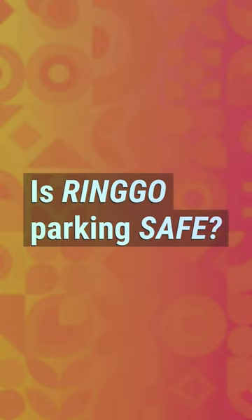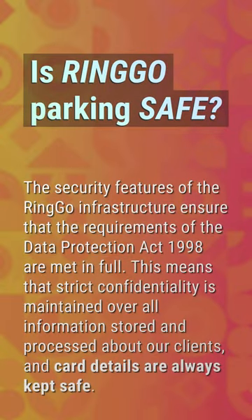Is Ringo parking safe? The security features of the Ringo infrastructure ensure that the requirements of the Data Protection Act 1998 are met in full. This means that strict confidentiality is maintained over all information stored and processed about our clients, and card details are always kept safe.